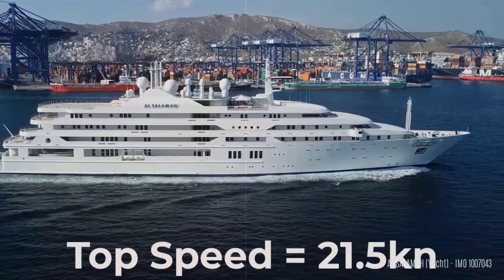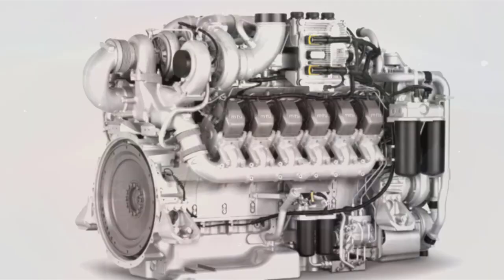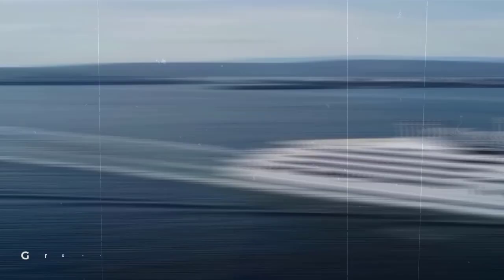Her top speed is 21.5 knots and her cruising speed is 17.0 knots, and her power comes from two MTU diesel engines. She can accommodate up to 40 guests in 21 state rooms with 96 crew members. She has a gross tonnage of 12,234.0 GT and a 23.5 meters beam.